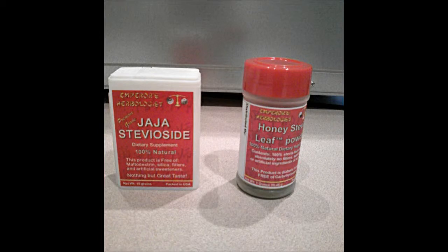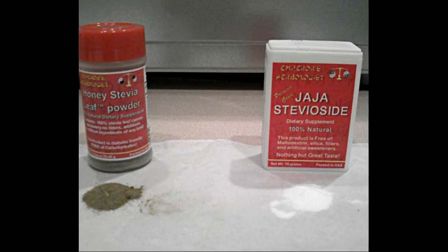Welcome to the Smarter Health Minute. Today we will answer the burning question: what is stevia and what is steviaside?